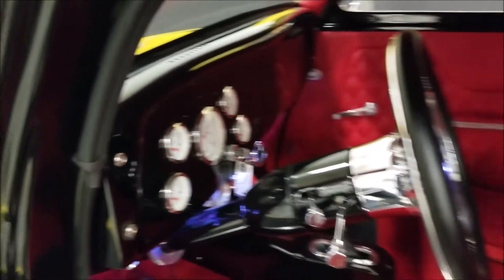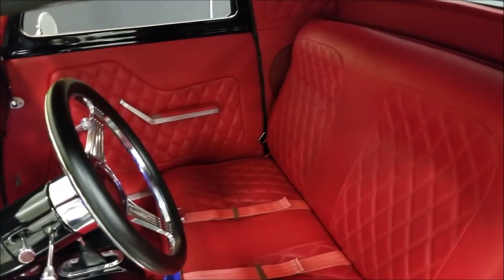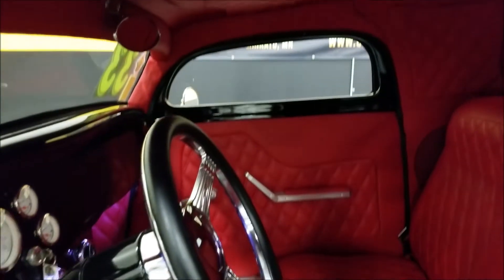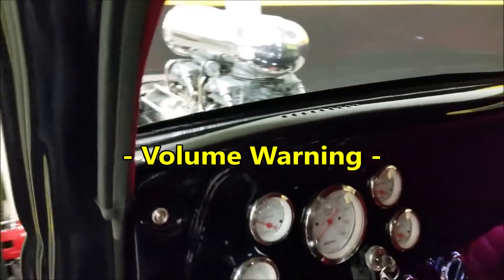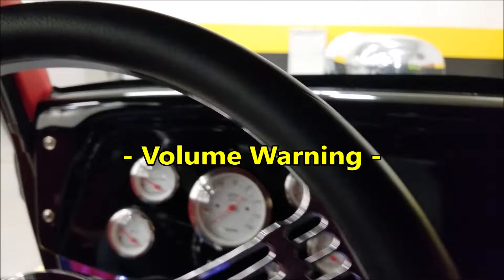Very nice custom interior — like I said, the diamond tuck matches the headliner and everything else, and it's all in very nice shape. Let's go ahead and fire this up so you can hear it run. It takes just a little bit to get it warmed up.